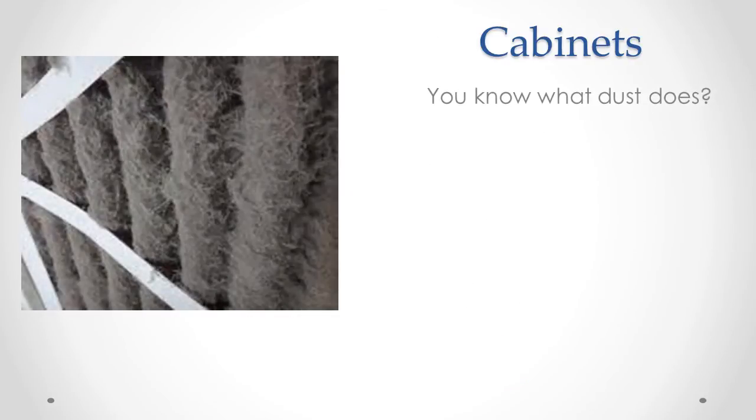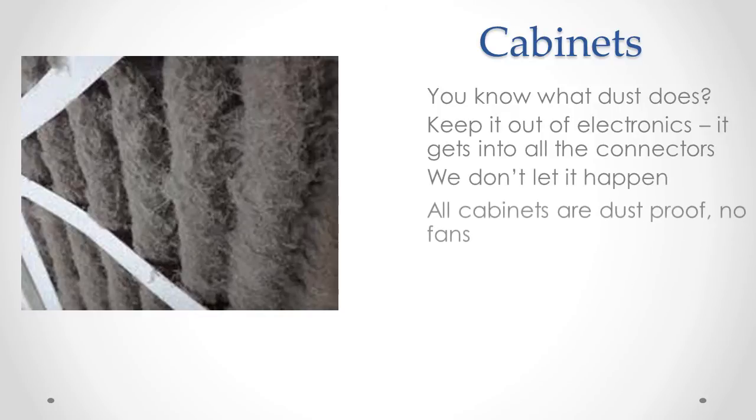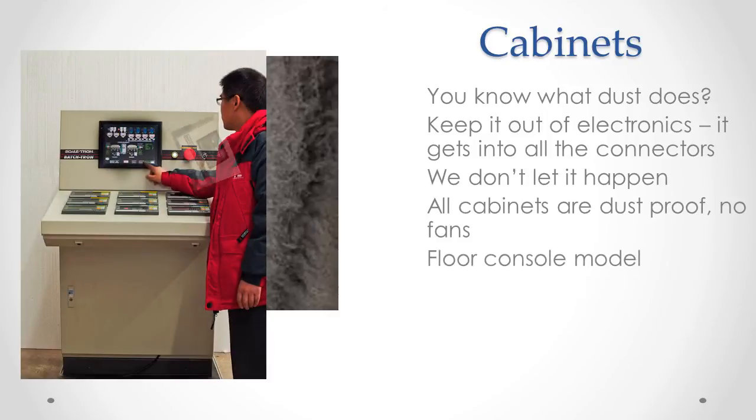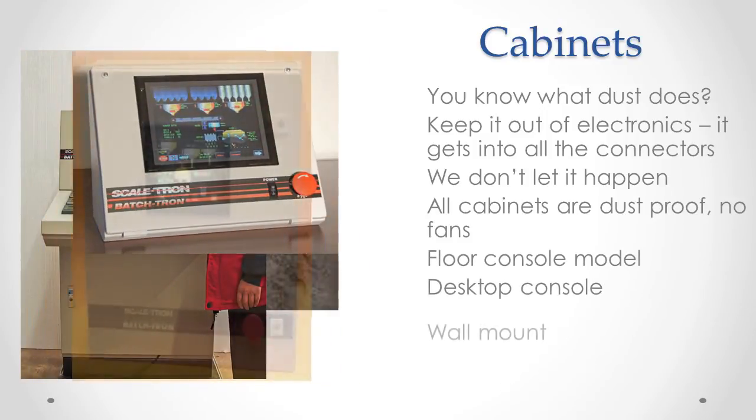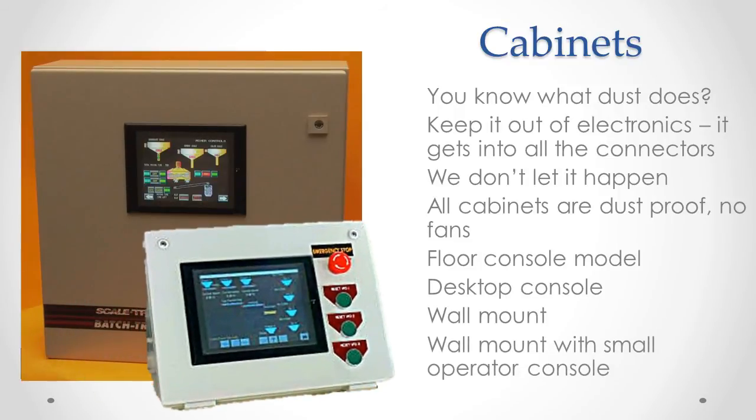Cooling cabinets is a problem. You've seen the dust problem — even with a filter, the dust gets through. It settles in the connectors, and that's when things go wrong. We eliminate this with sealed cabinets, no fans or filters. Choose from our floor console, desktop console, wall mount with screen built in, or a separate small console for convenience.